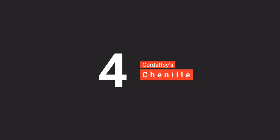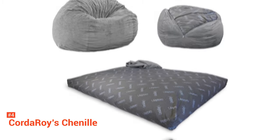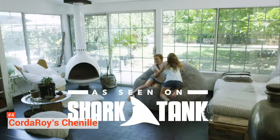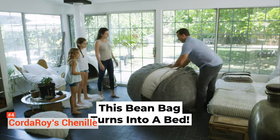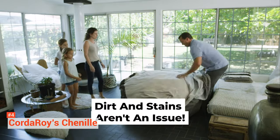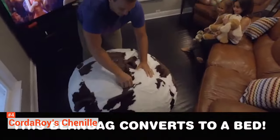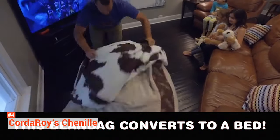Up next in fourth place is the Corduroy Chenille. If you are looking for a premium convertible beanbag with a luxurious texture, then the Chenille is for you. The product is perfect for both kids and adults. Having a small form factor, it can fit anywhere. At the same time, it can also expand if you need more space to sit, making it ideal for sleepovers and parties. This beanbag also doubles as a full-size mattress, so you don't have to worry about getting a spare for your guests.